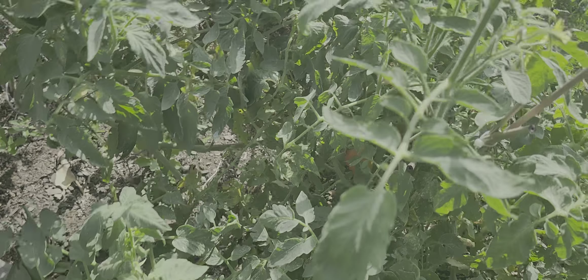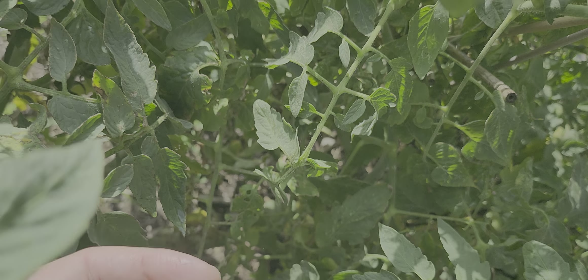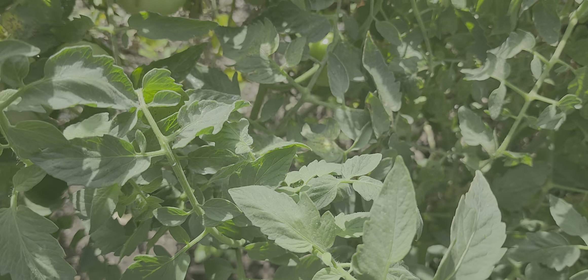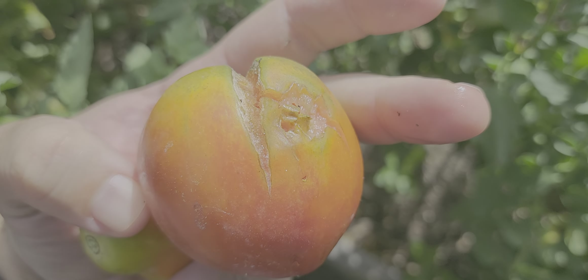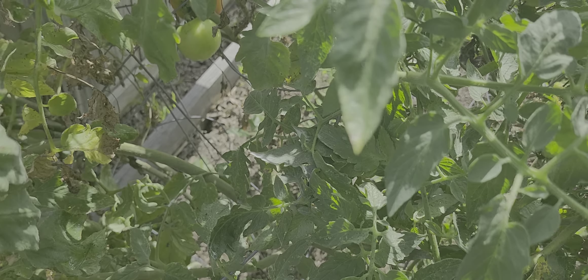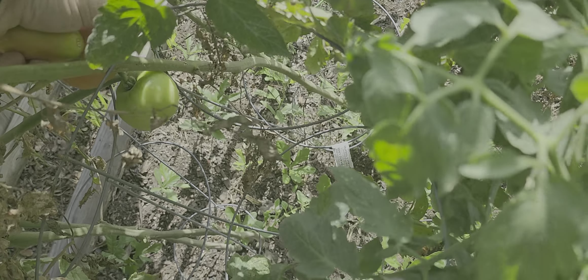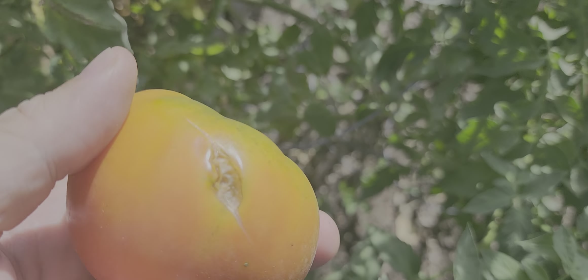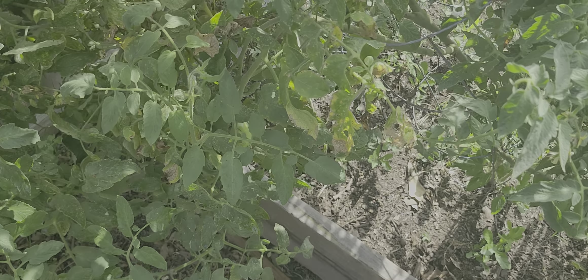I've got a grow light inside that has helped — getting some Romas, some of these here. That's a nice one — oh, that one busted. That one's gonna see the bugs, we'll toss that one. Looks like the bugs got this one too. We've been picking plenty of tomatoes. It doesn't look like it's penetrated it, so we'll keep that one and see.